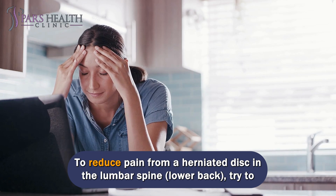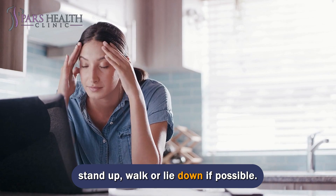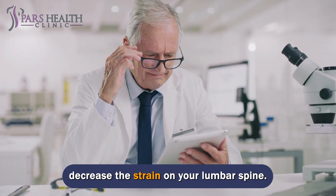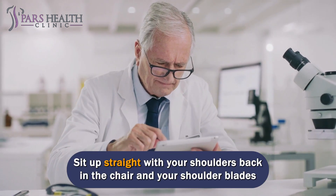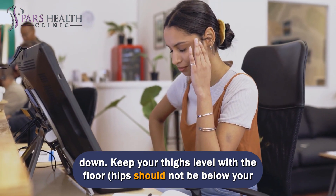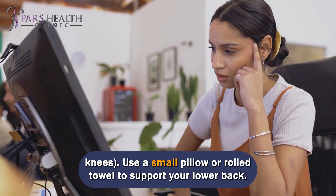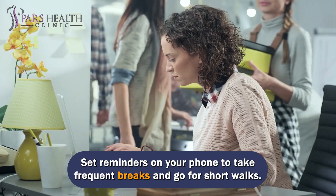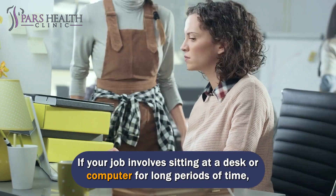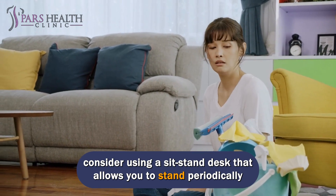To reduce pain from a herniated disc in the lumbar spine, or lower back, try to stand up, walk, or lie down if possible. Since sitting for long periods of time is often unavoidable, try these tips to decrease the strain on your lumbar spine: Sit up straight with your shoulders back and your shoulder blades down. Keep your thighs level with the floor — hips should not be below your knees. Use a small pillow or rolled towel to support your lower back. Set reminders on your phone to take frequent breaks and go for short walks. If your job involves sitting at a desk or computer for long periods, consider using a sit-stand desk that allows you to stand periodically throughout the day.